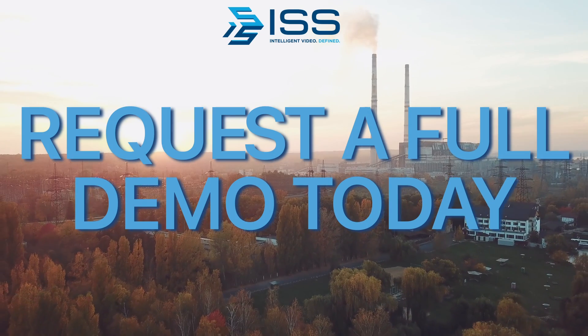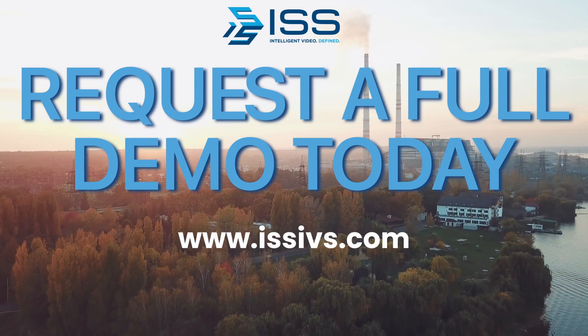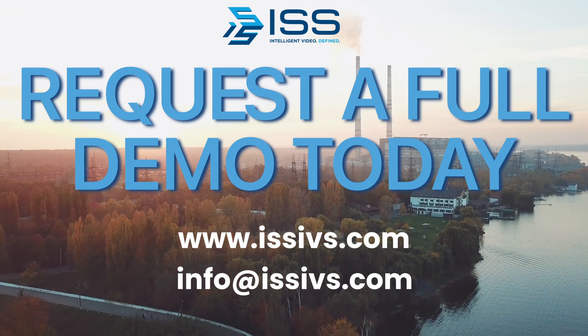To learn more about these or any of our other video intelligence solutions, visit ISSIVS.com or email us at info@ISSIVS.com.